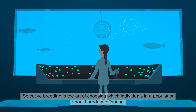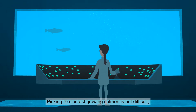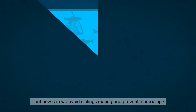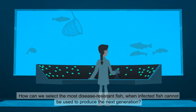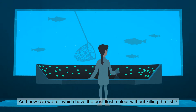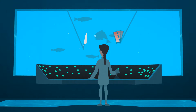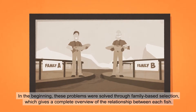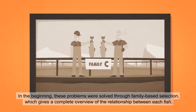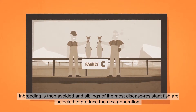Selective breeding is the art of choosing which individuals in a population should produce offspring. Picking the fastest growing salmon is not difficult. But how can we avoid siblings mating and prevent inbreeding? How can we select the most disease-resistant fish when infected fish cannot be used to produce the next generation? In the beginning, these problems were solved through family-based selection, which gives a complete overview of the relationship between each fish. Inbreeding is then avoided and siblings of the most disease-resistant fish are selected to produce the next generation.